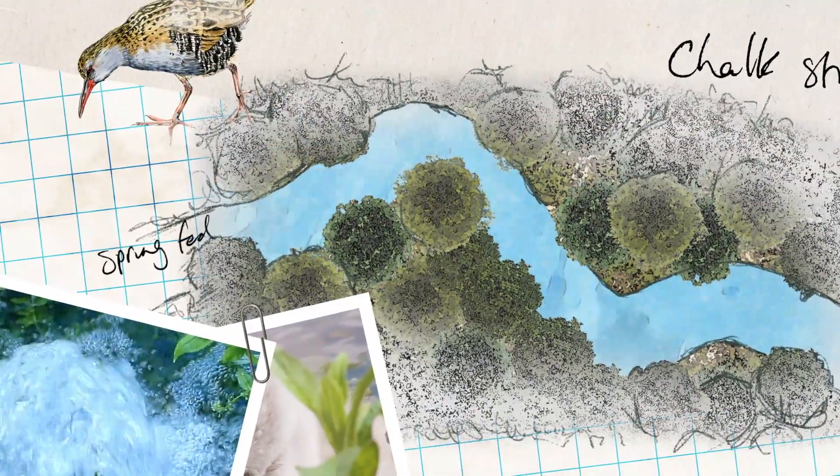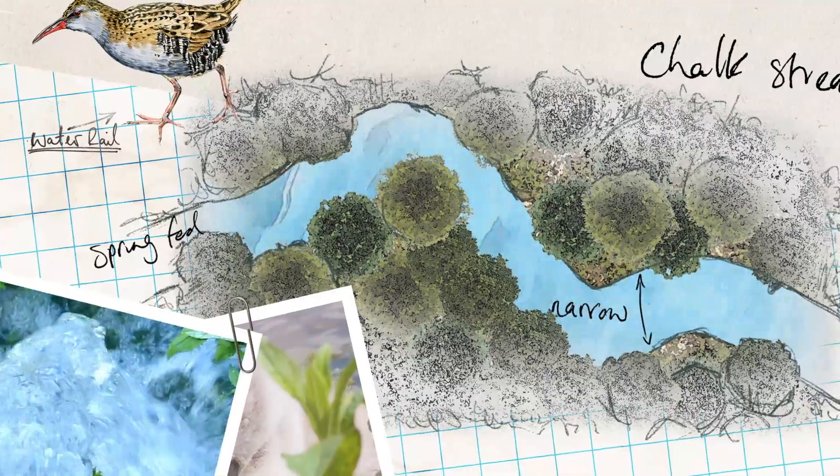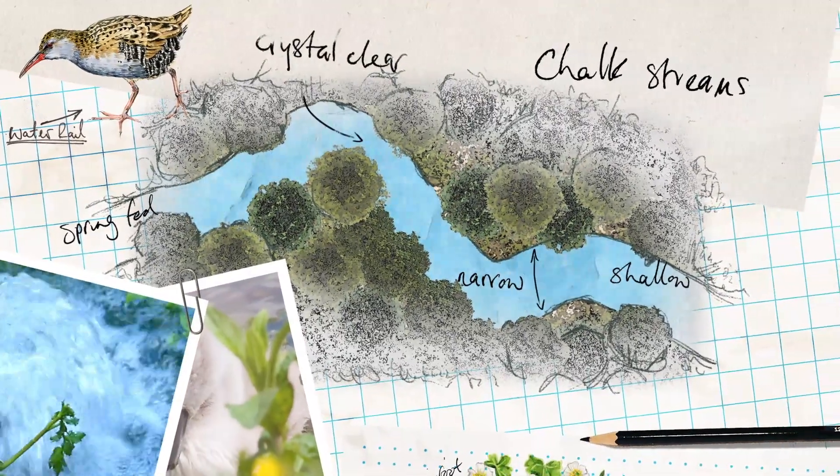Chalk streams are spring-fed rivers — narrow, shallow, crystal clear and fast flowing.